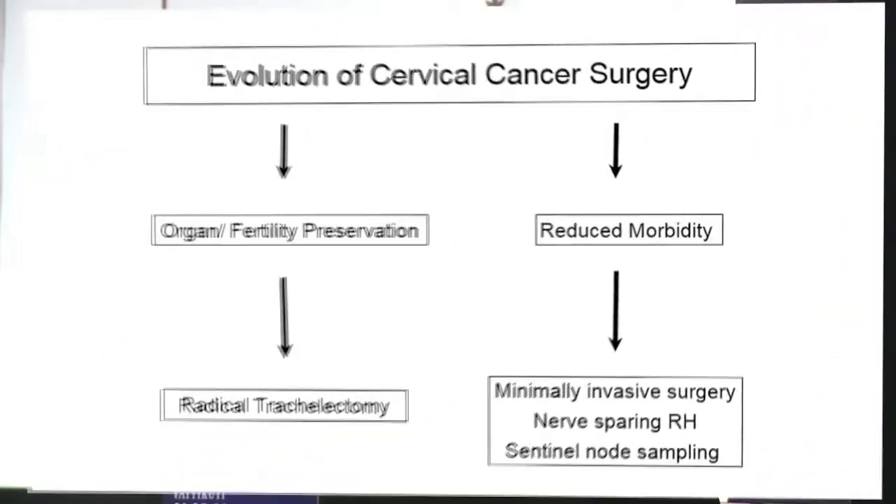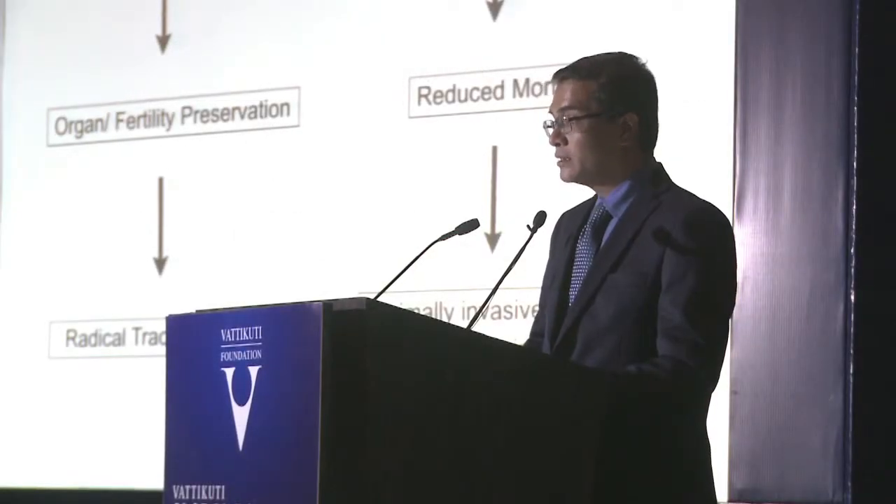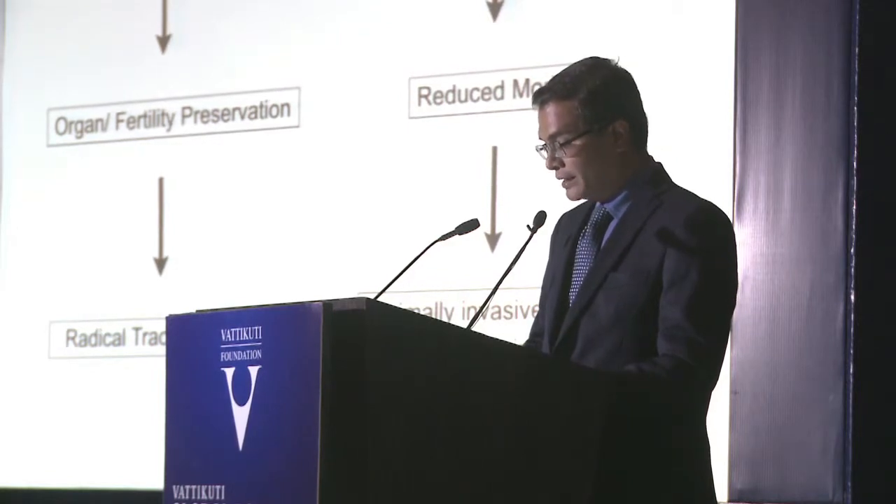If you go through the evolution of cervical cancer surgery — or for that matter any surgery — it is essentially 'the lesser the better.' In cervix, we have moved from radical hysterectomy to organ preservation or radical trachelectomy whenever feasible and when the patient desires fertility, or alternatively to reduce the morbidity of radical hysterectomy through minimally invasive surgery, nerve-sparing radical hysterectomy which reduces bladder dysfunction, and sentinel node mapping to help avoid lymphadenectomy-related morbidities.